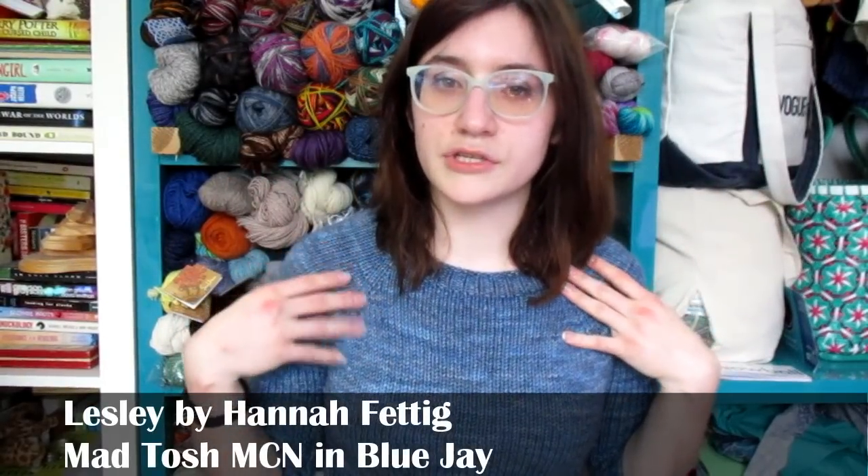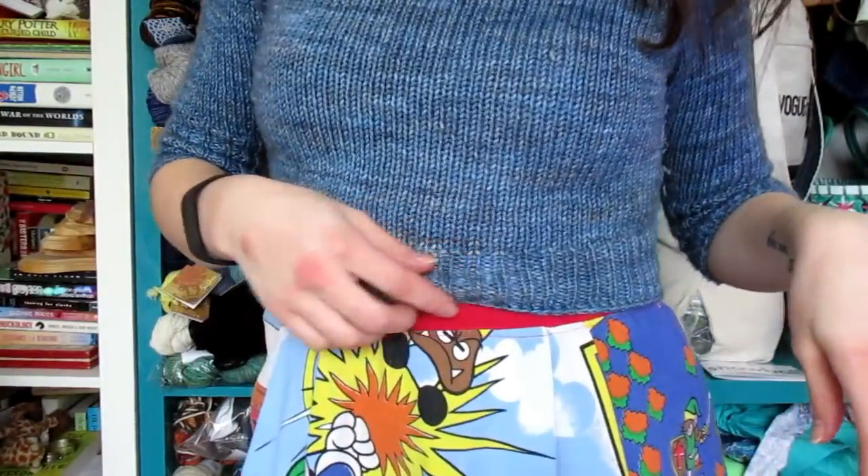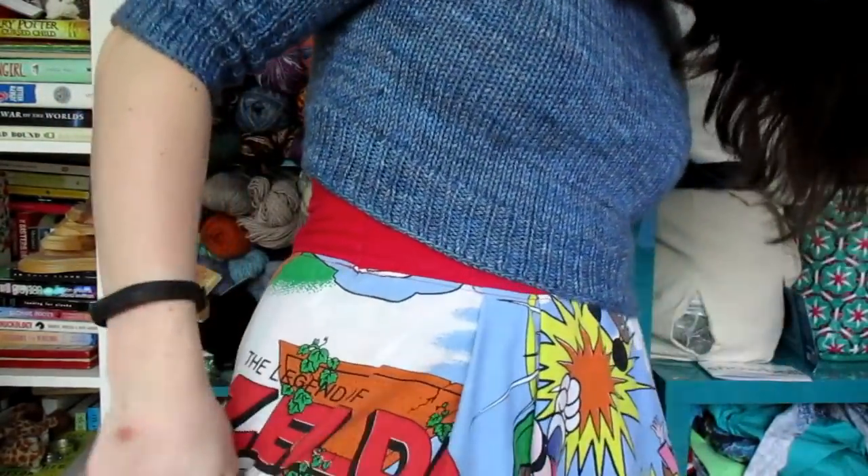We're just gonna fly by the seat of our pants a bit. I'll start with what I'm wearing — this is a modified version of the Leslie Pullover by Hannah Fettig, which you've probably seen on my social media. I've cropped the sleeves, changed the gauge, and knit it out of a Mantosh MCN. I've also cropped the bottom. You can also see bits of my fun skirt, which I sewed out of an old bed sheet. It feels slightly like I'm still in bed, which is great for a Saturday afternoon.